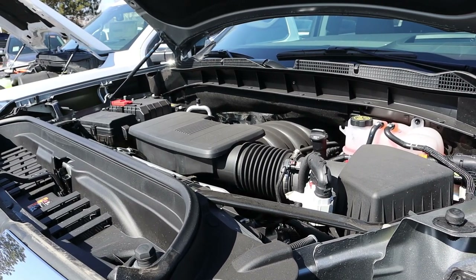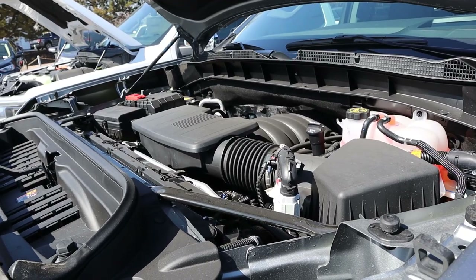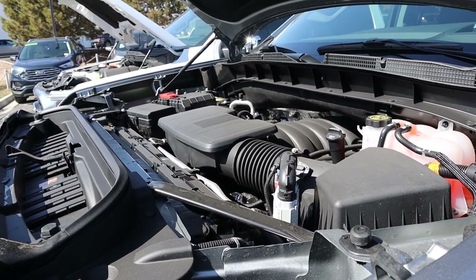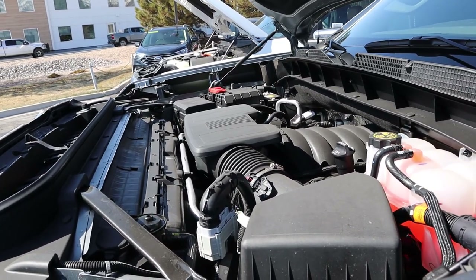Under the hood of the GMC Sierra, we have a naturally aspirated 6.2-liter V8 going through a 10-speed automatic transmission. Fuel economy is 15 around town and 19 on the highway, with power outputs of 420 horsepower and 460 pound-feet of torque.